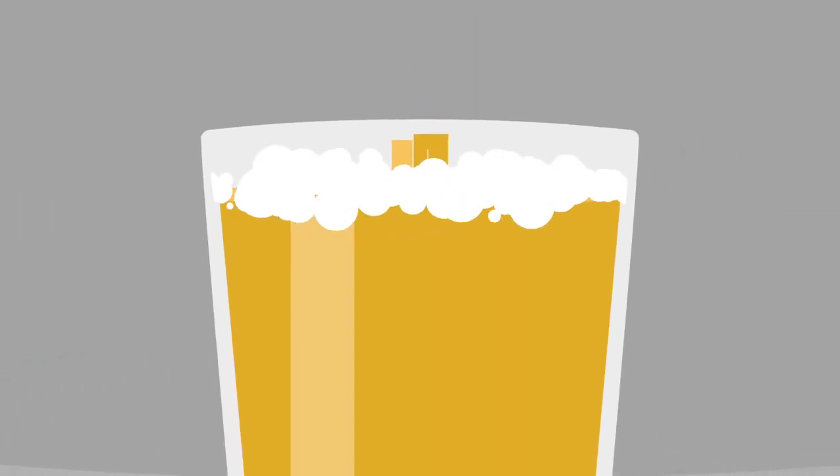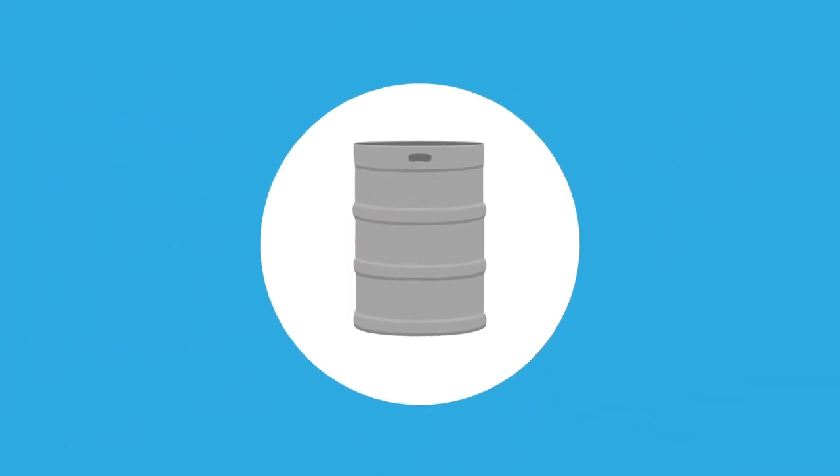Have you ever thought about how many steps it takes to get your draft beverage to a consumer's glass? As you know, this is traditionally done using steel kegs.